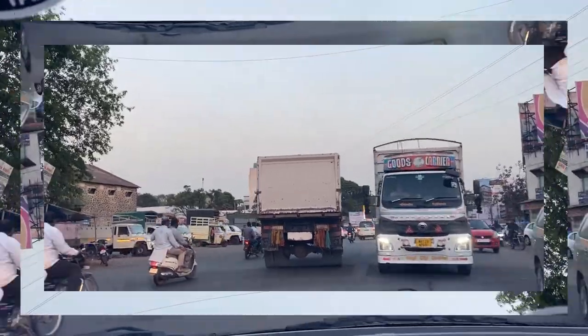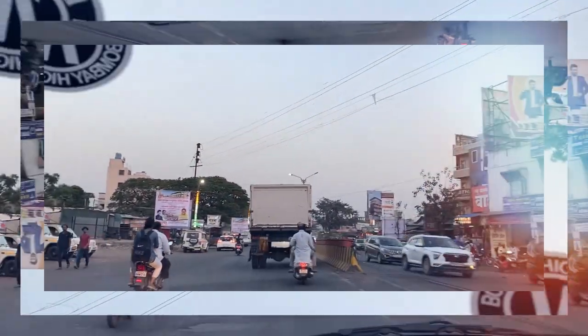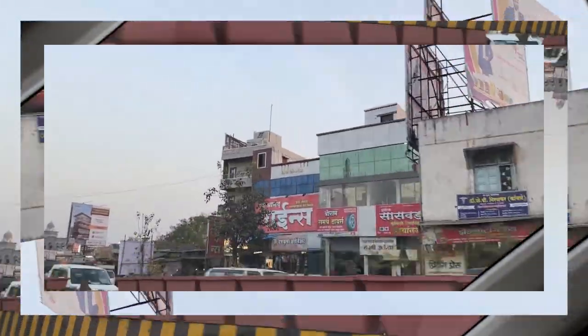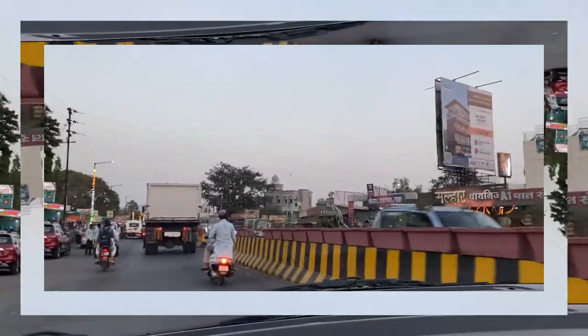Now we have reached Saswar city and you can see it's very crowded with many shops around. There's a jungle over here and you can see the lights as well. Now we are coming down from the car and heading back home.